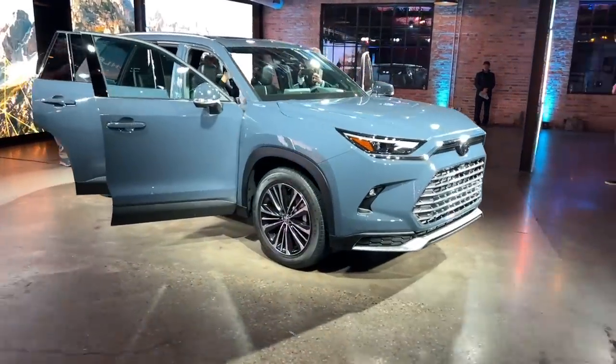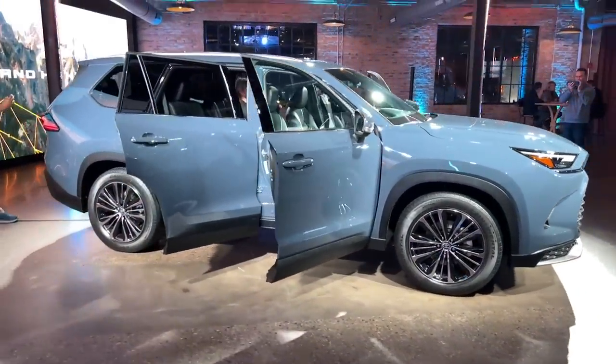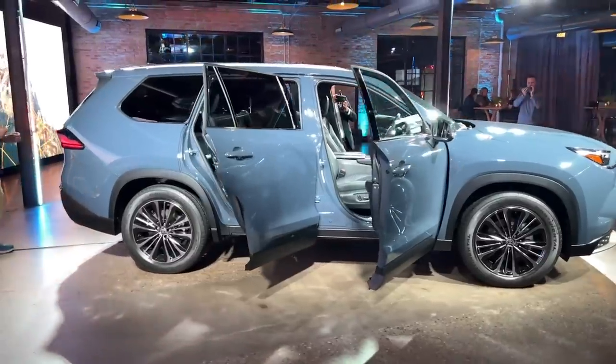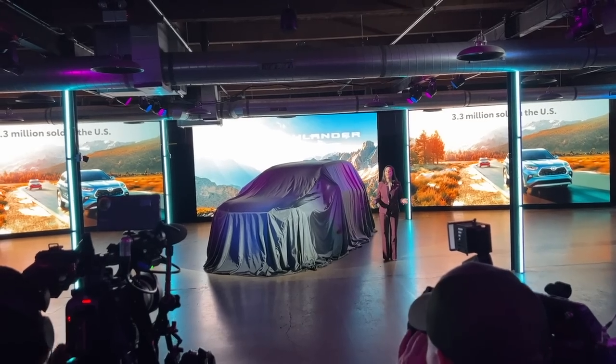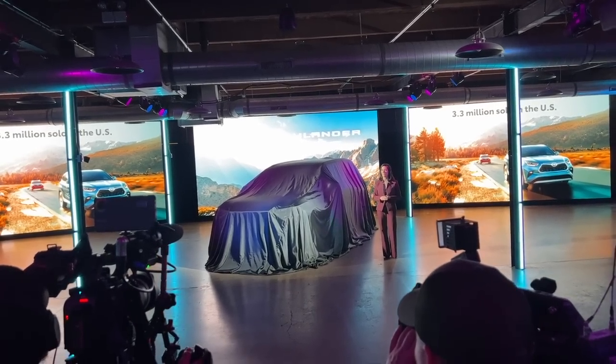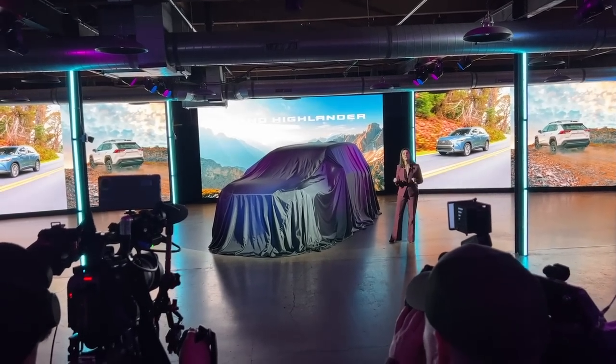So first things first, the important numbers. The Grand Highlander is about 6.5 inches longer than the existing model, plus around 2 inches wider and taller. Nearly all of that length has gone into making the third row a more hospitable place. In fact, way back legroom is now just a hair shy of the number in the big Sequoia, and headroom beats it.